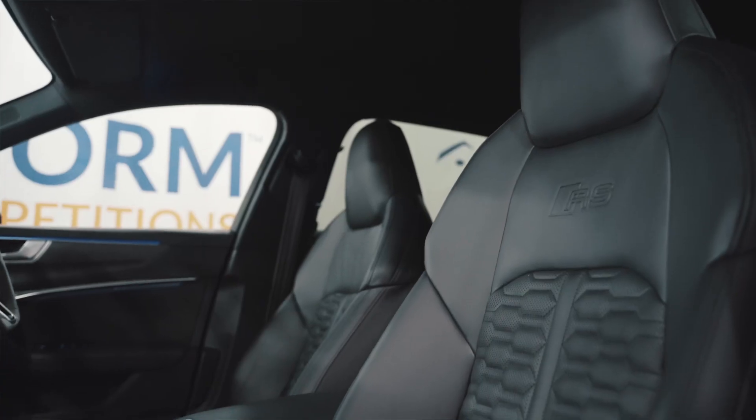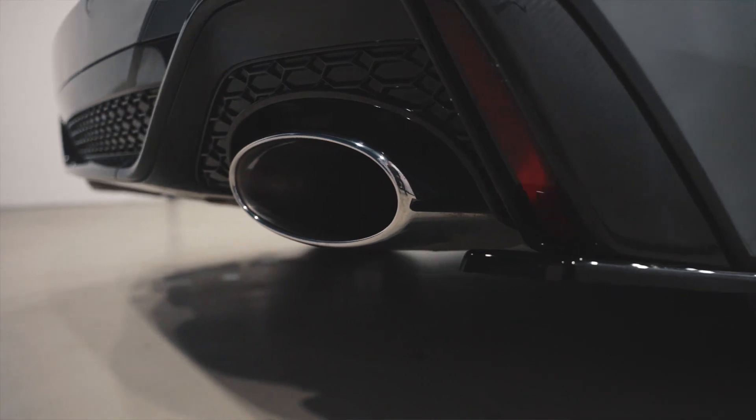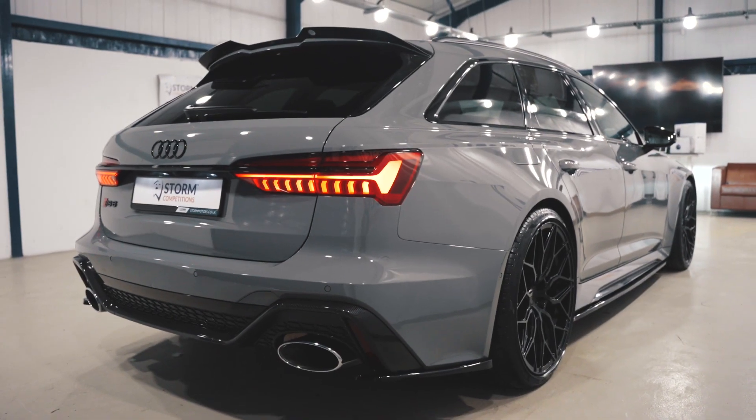There's the virtual cockpit with the RS-specific design and the 12.3-inch display, all finished off with these beautiful RS leather bucket seats with heated memory function. On top of that, it's got the RS sports exhaust system which pushes out an incredible 592 brake horsepower — so as well as being incredible to drive, it sounds awesome as well.